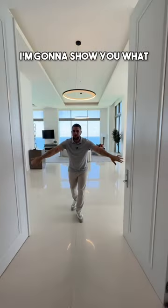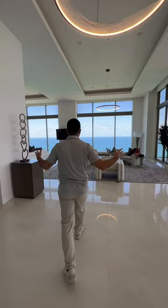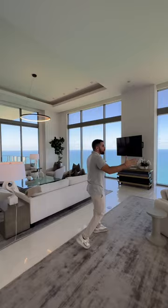I'm going to show you what $19 million gets you here in South Florida. As soon as you walk into your living room, you got the ocean. Look at this — on my left, on my right, you can't get away from it.